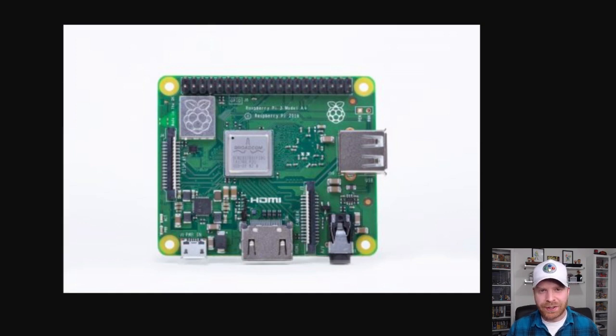Hey everyone, Mr. Sujano here. In today's video we're going to go over the newly announced Raspberry Pi 3A+. Let's get started.